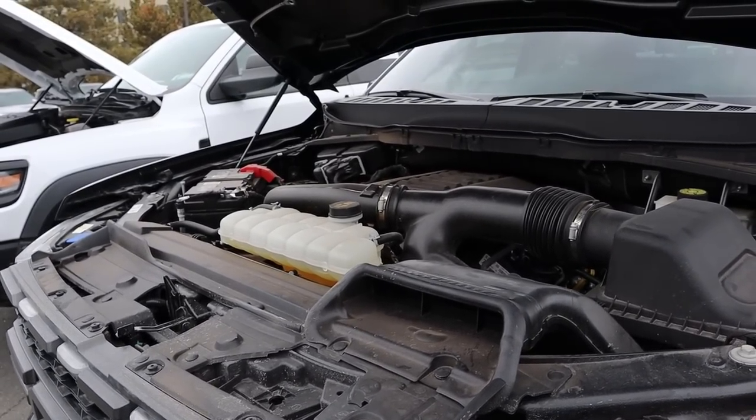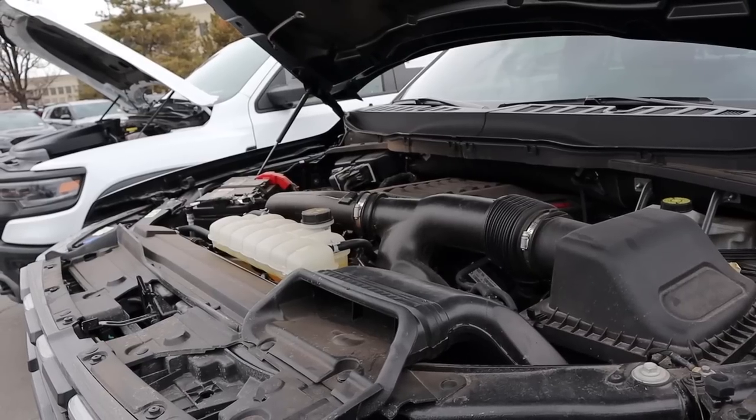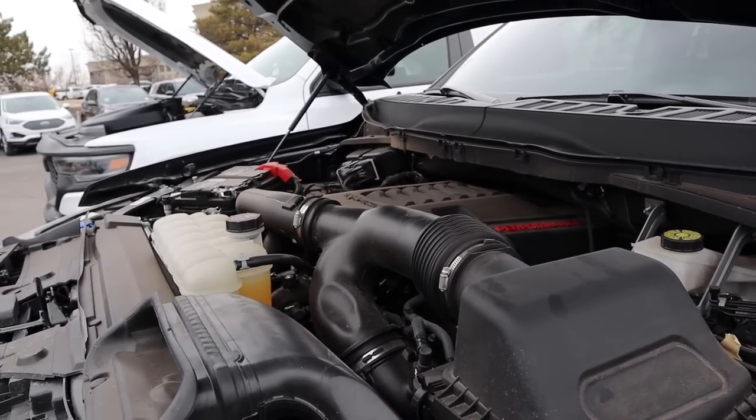So under the hood of the Raptor, we have a twin turbo 3.5 liter V6 that goes through a 10-speed automatic transmission. Power outputs are 450 horsepower and 510 pound-feet of torque, with fuel economy being 15 around town and 18 on the highway.